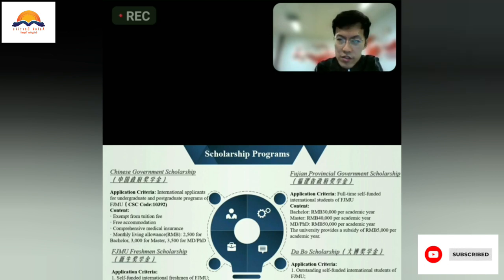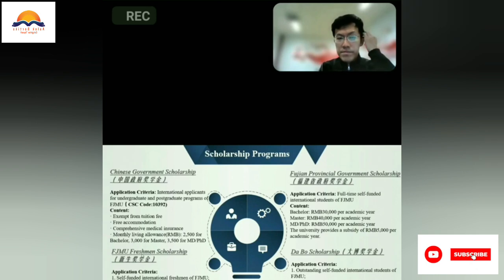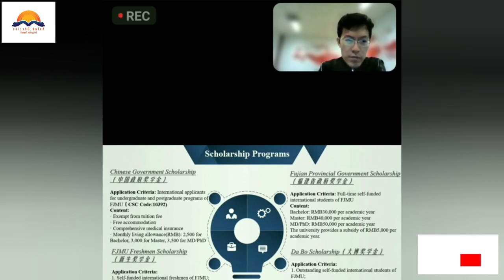For self-funded students, our provincial government also provides the Fujian Provincial Government Scholarship: for bachelor's, 30,000 Chinese yuan annually, while doctoral students receive 50,000 Chinese yuan each year. Our university also provides a subsidy of 5,000 Chinese yuan each year. For first-year students, we also provide the SJMU freshman scholarship, which exempts the first-year tuition fee if you are eligible and selected.